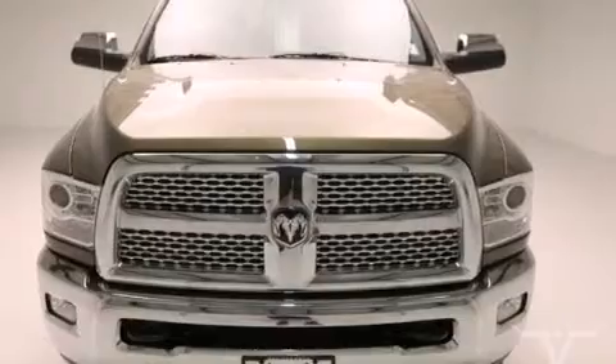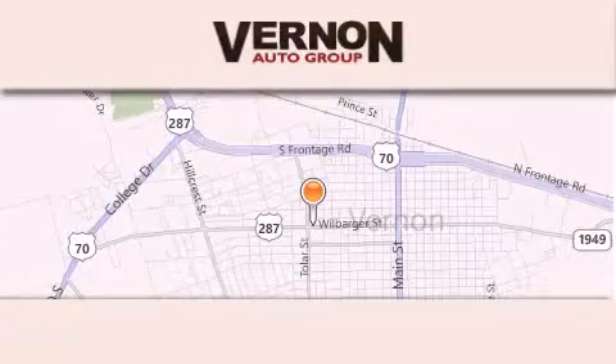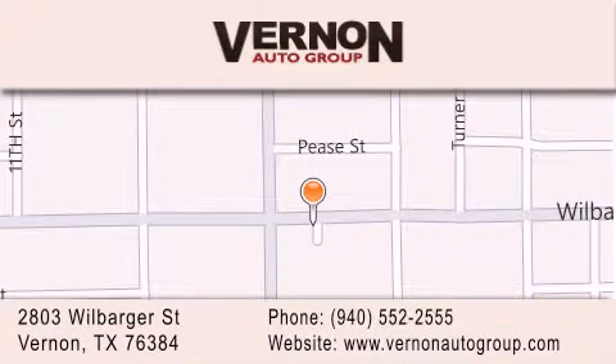This vehicle is sure to sell fast. Call and arrange your test drive today. Vernon Auto Group is located at 2803 Wilbarger Street in Vernon. Our goal is to exceed all of your expectations to ensure that you'll return for future visits.